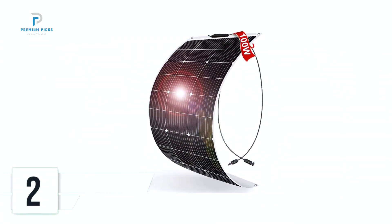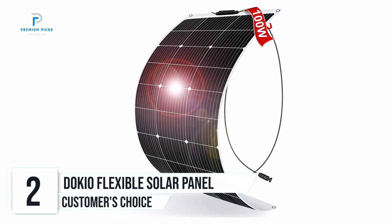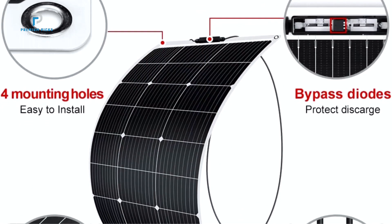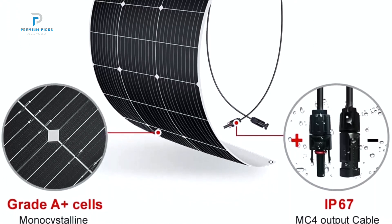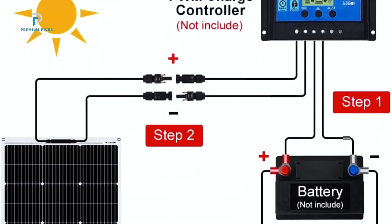Number 2: Dokio Semi-Flexible Solar Panel. If you're looking for a portable, durable, and efficient solar solution for your RV, boat, or camper, the Dokio Semi-Flexible Solar Panel 100-watt 12-volt is worth considering. Designed for off-grid living in spaces with curved surfaces, this lightweight solar panel offers a versatile and eco-friendly power source for your adventures.